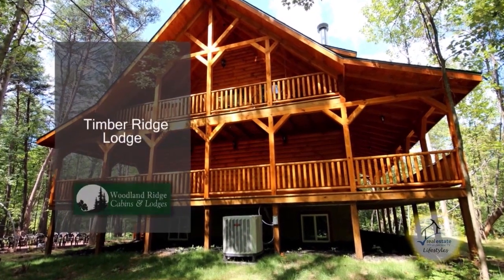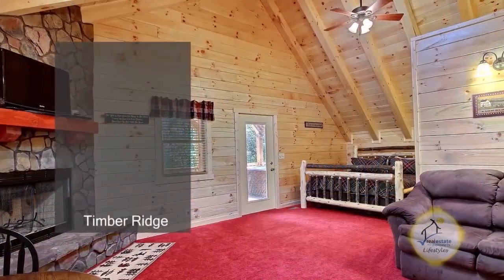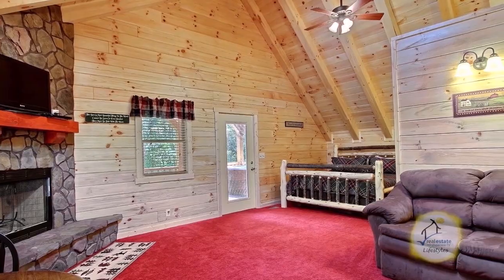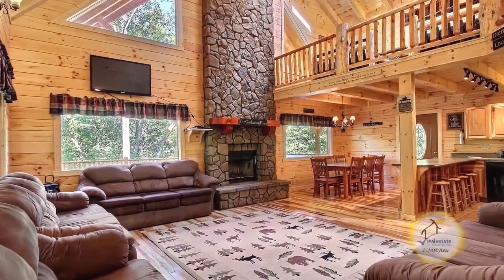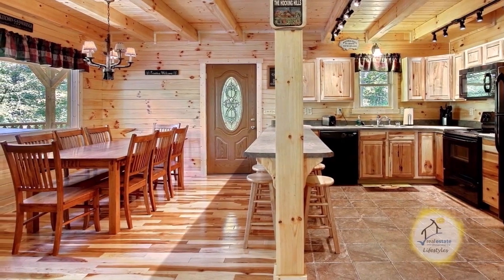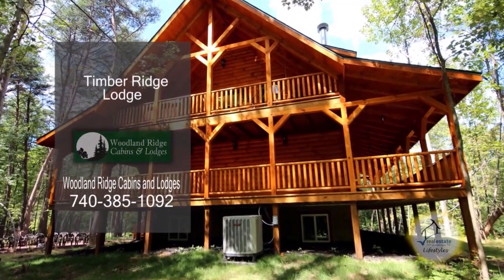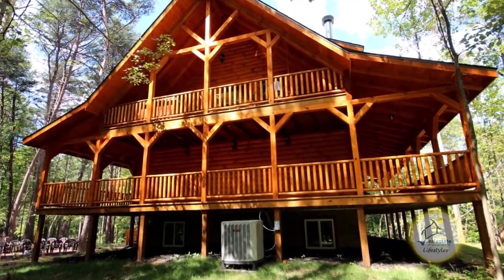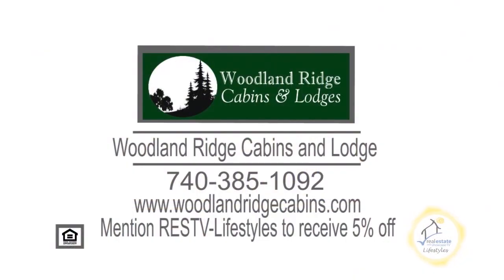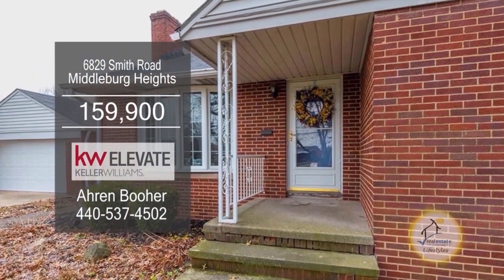Woodland Ridge Cabins and Lodges offer nine beautiful cabins and lodges. Timber Ridge Lodge sleeps 20 people. The two-story family room boasts a floor-to-ceiling stone fireplace. The kitchen includes a breakfast bar. The lower level has a game room with a pool table and a bar. The decks and porches wrap completely around the cabin. Mention RESTV Lifestyles to receive 5% off your cabin rental.